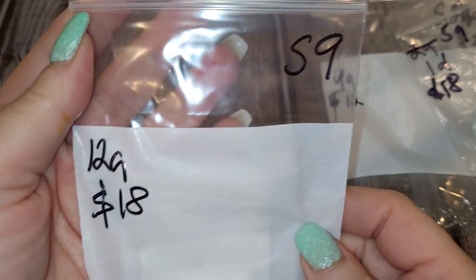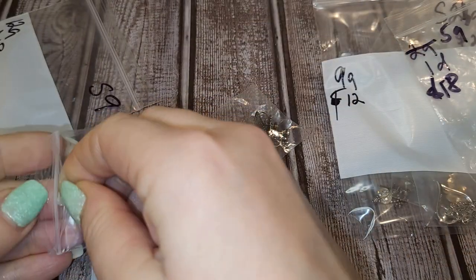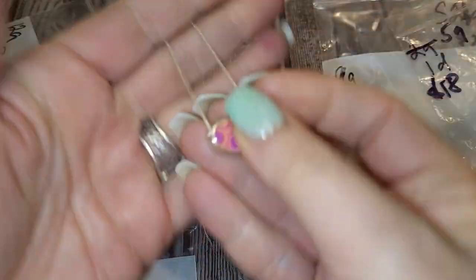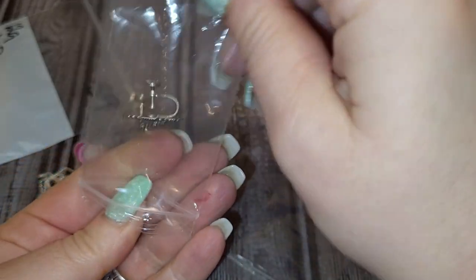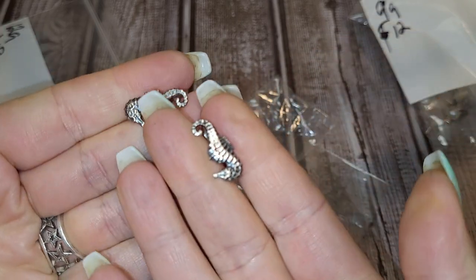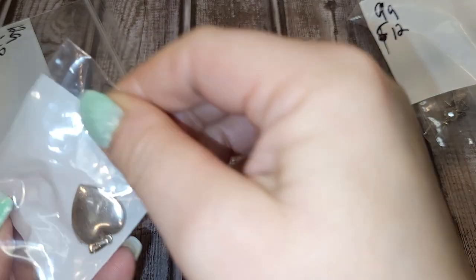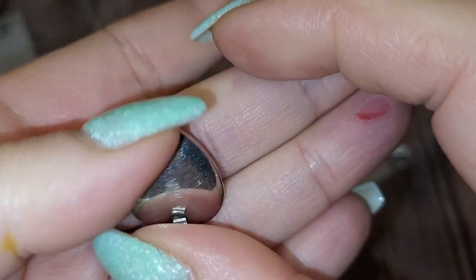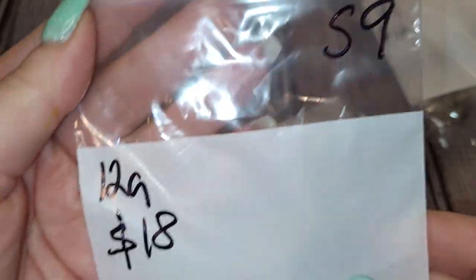Next is S9, twelve grams, eighteen dollars. This lot includes a beautiful silver necklace with a heart — red, for Valentine's — two-sided, pretty heavy, and not tarnished. Also a pair of silver seahorse earrings, and one more silver locket pendant. This is S9, eighteen dollars.